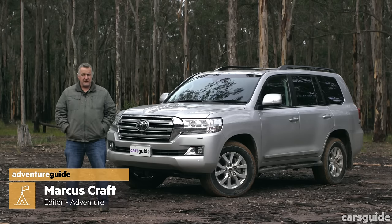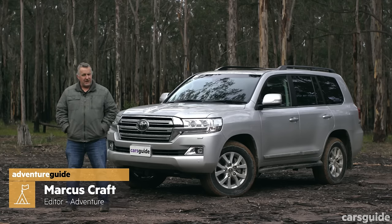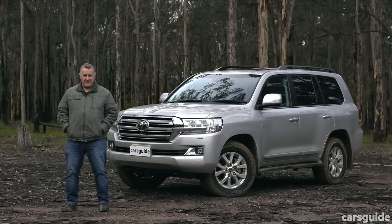This, of course, is the Toyota Land Cruiser 200 Series. With the next generation 300 Series not too far away, does this represent your last chance to climb into a big V8, capable and comfortable four-wheel drive Land Cruiser? Well, let's check it out.